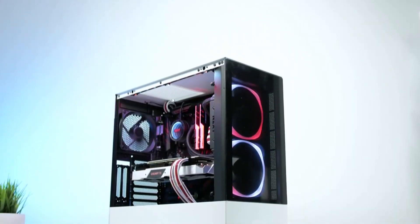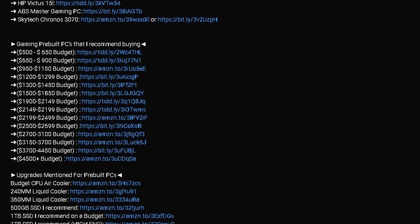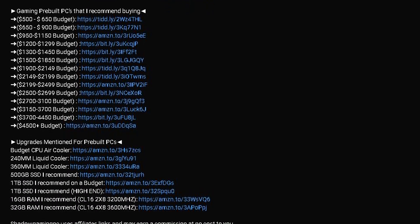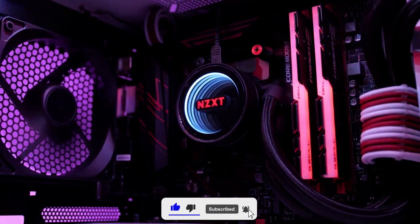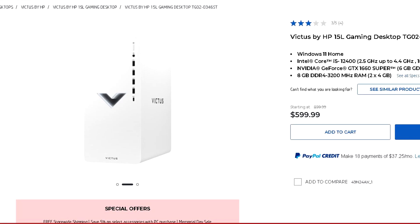If your budget is below the first option or above the last one, check the description below — there are more gaming PCs listed there. If you enjoy this video, please like, subscribe, and hit the bell button to help the YouTube algorithm. Without further ado, let's get started.